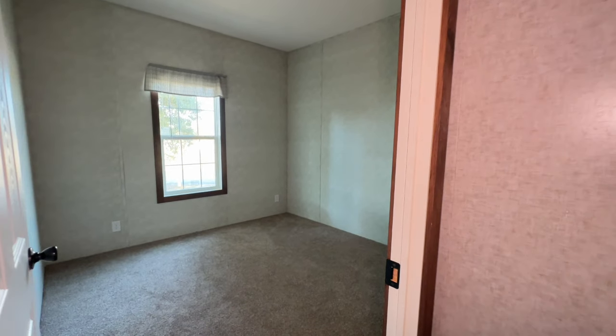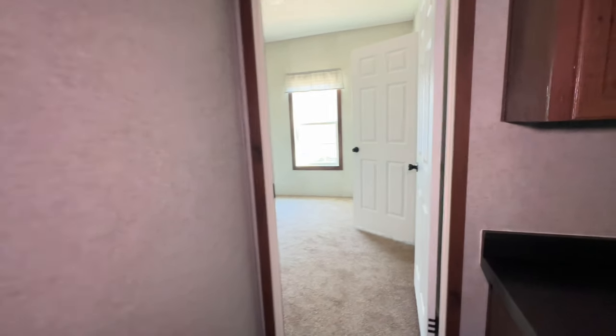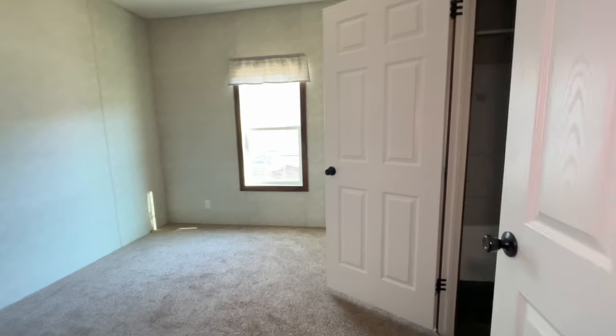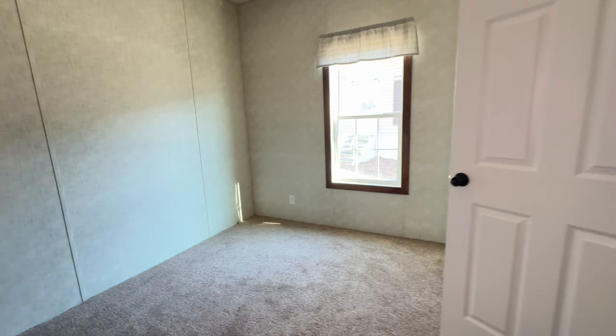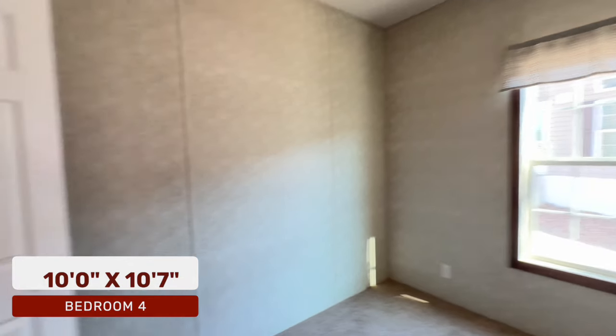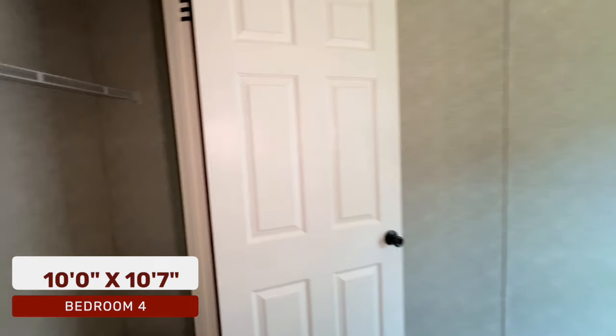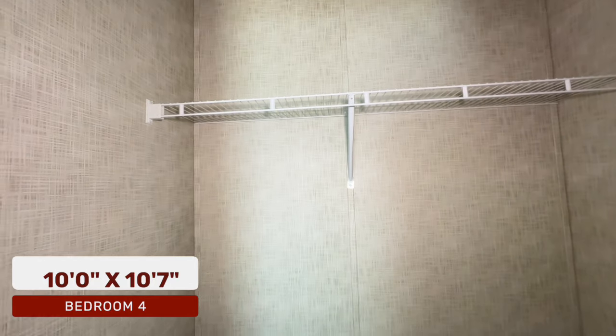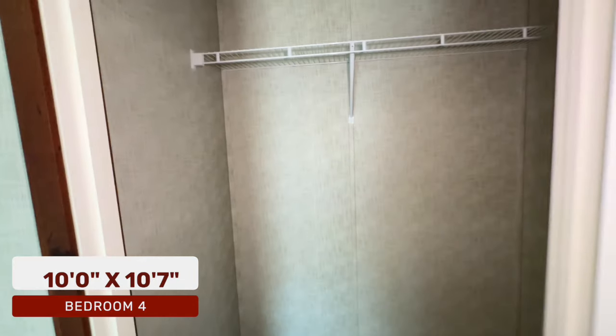For anybody looking for a five-bedroom, three-bath home, this is a beautiful layout. Here is bedroom number three — another nice size bedroom. This home does not disappoint when it comes to the bedrooms. You have a standard closet in here, and this bedroom has a Jack and Jill bathroom.